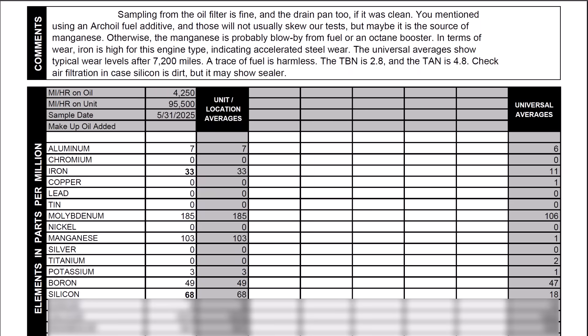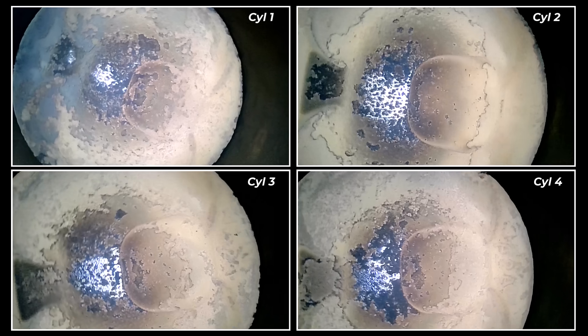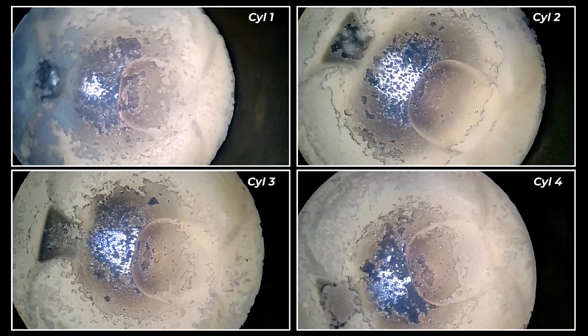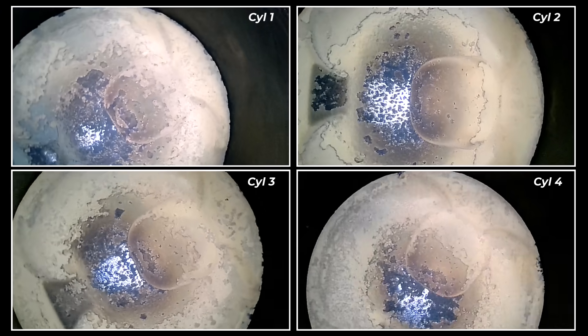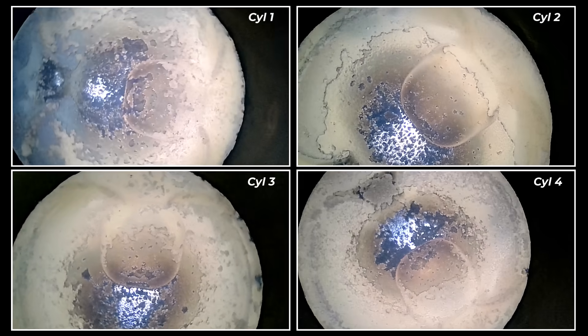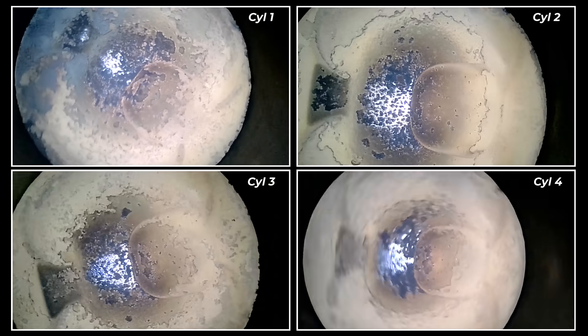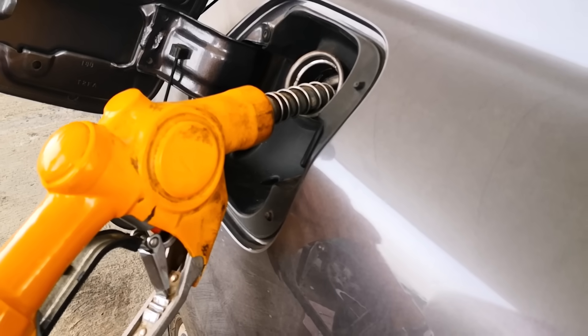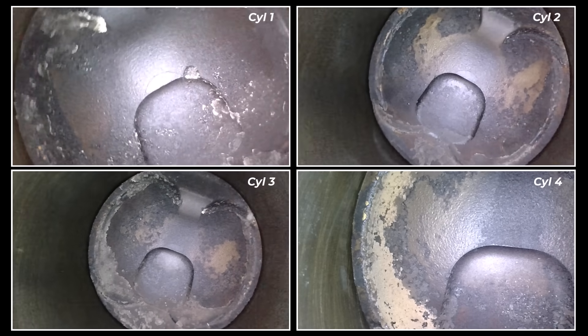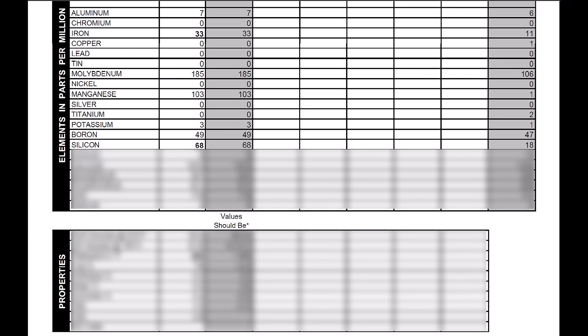Silicon is quite high in this report compared to the universal average, and I know exactly where this is coming from. This is how the piston crowns on this engine used to look — all the brownish stuff are impurities from the poor quality gas I was using at the time, which is definitely high in silica or silicon. Since switching to a much better gas station the brownish stuff is mostly gone, though some of it would have found its way into the oil, contributing to the high silicon count.